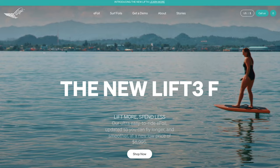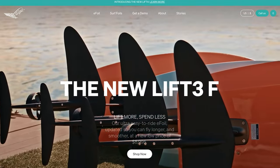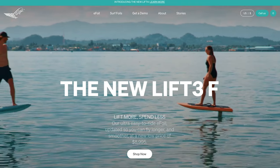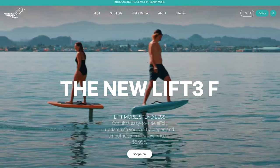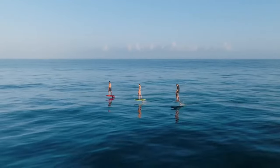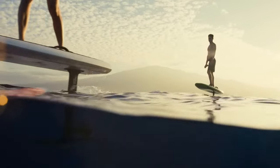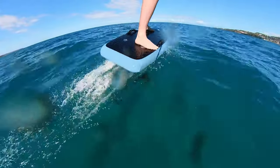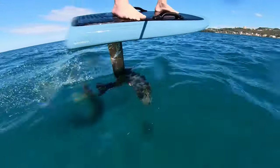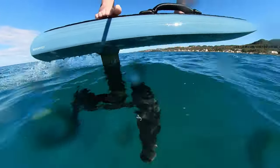Beyond these upgrades to the Lift 4 premium boards, Lift also made a pretty interesting shift in their Lift 3F lineup with a new aluminum mast that brings the total investment of getting into a high-quality eFoiling experience below $9,000. This new mast deviation is evidence of Lift sending a clear message to their main competitor, Flight Boards, that they mean business. But let's seriously talk about the Lift 3F aluminum mast — I got the opportunity to try it out, and it's not terrible, but it's not great either.